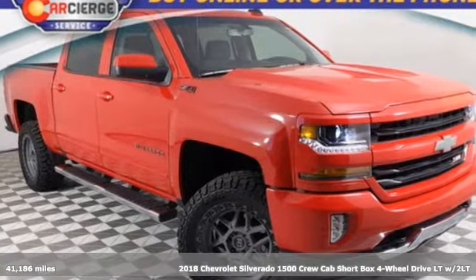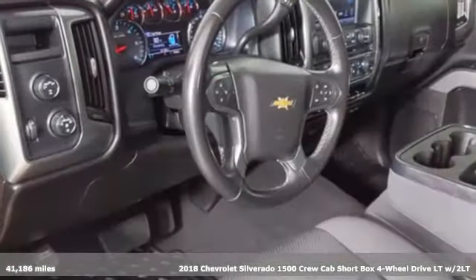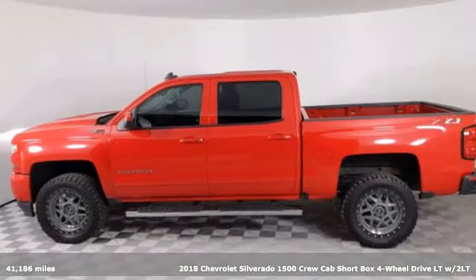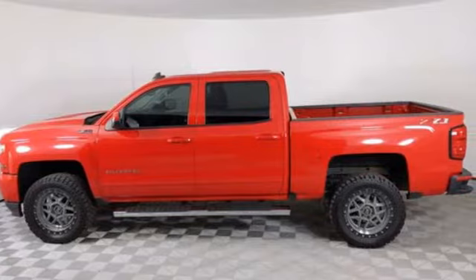It's a 2018 Chevrolet Silverado 1500. Built to keep up with the rugged demands of your life, this Silverado 1500 is strong, safe and comfortable.